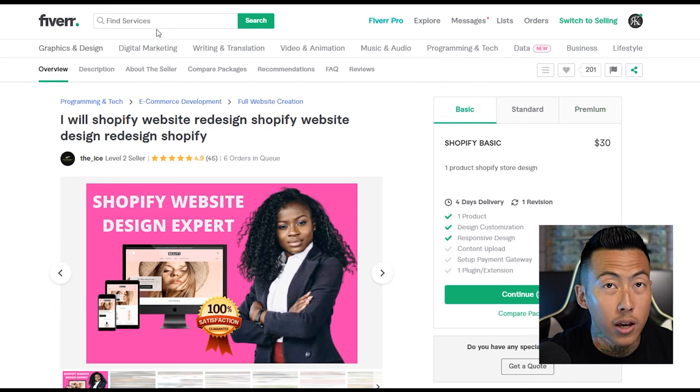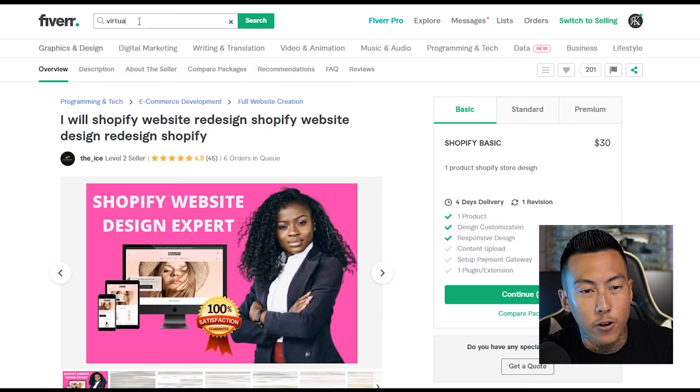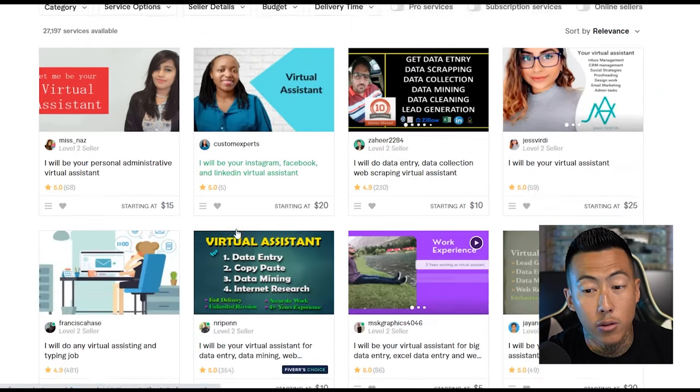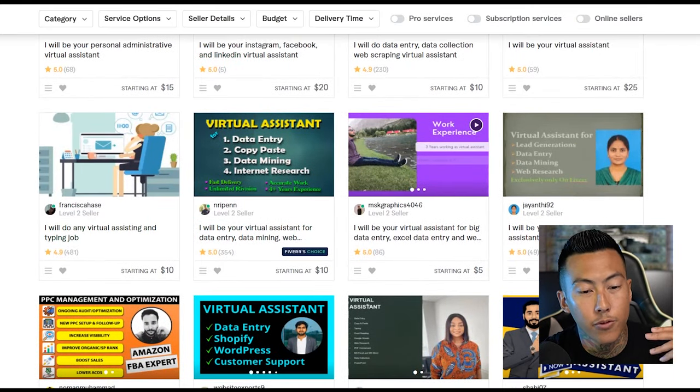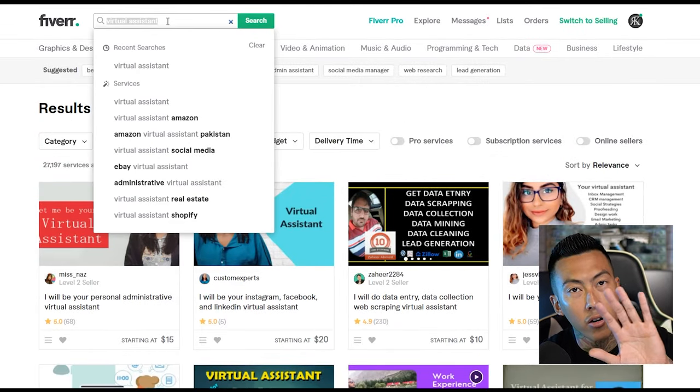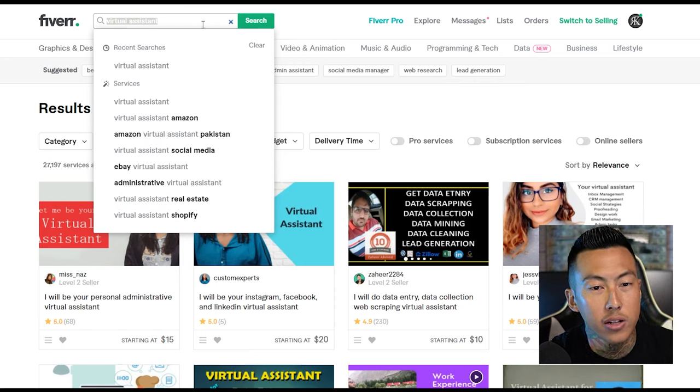Not only that, you can find a virtual assistant on Fiverr. We got a video coming with my homie Tony on how he found a VA through Fiverr — they do a lot of work for him for a very cheap price. You can do a lot with Fiverr; go ahead, log in, check that out. All these links will be posted down below.